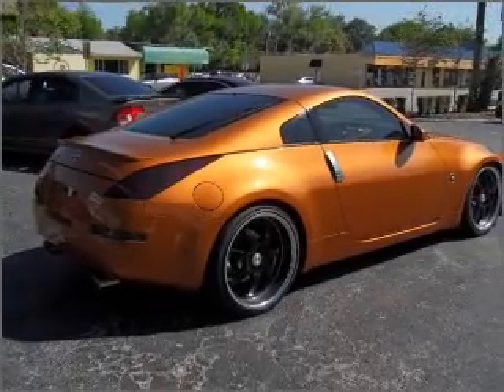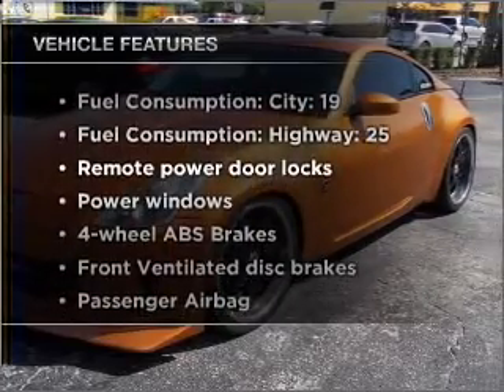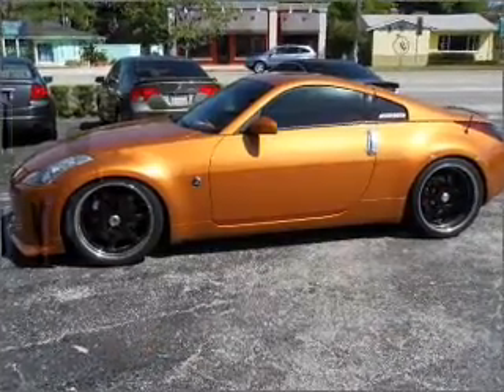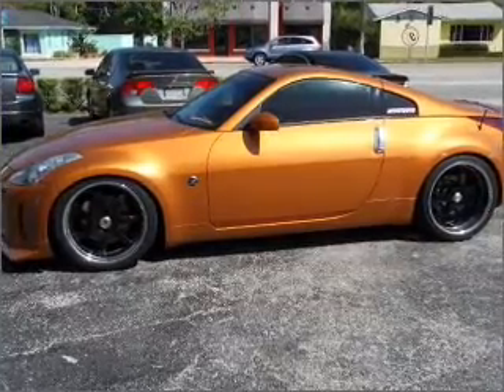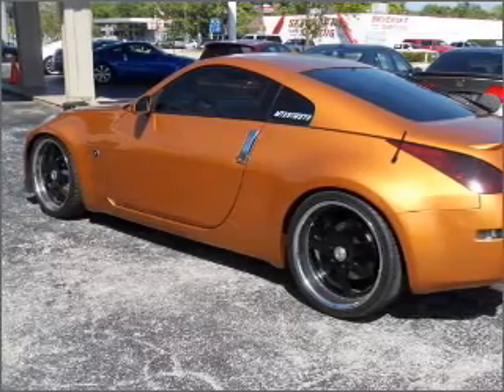Brake safely with the Anti-Lock Braking System. And with these notable features, you won't want to miss out on the opportunity to own this amazing vehicle: air conditioning, power door locks, power windows, power steering, power mirrors, an alarm system, and an adjustable tilt steering wheel.